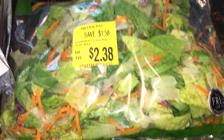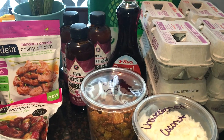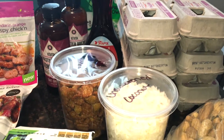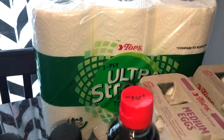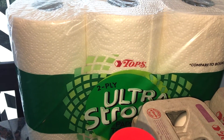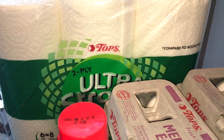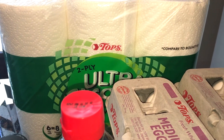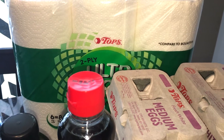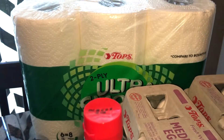The second store was Tops. I went again because they were still running the same sale as last week. I picked up another package of paper towels — $3.99, and they hold up really well. They were also still doing the quarter-back sale, where you get 25 cents back when you purchase a Tops brand item. I rang everything up in two transactions, rolling the 25-cent coupons from the first order into the second to maximize savings.